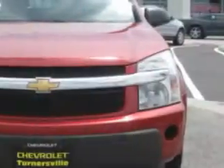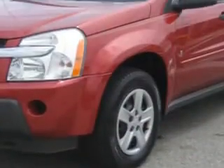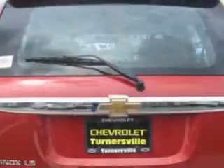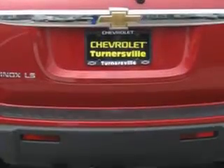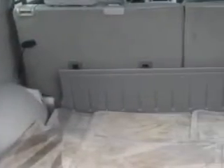You will love this salsa red metallic 2006 Chevrolet Equinox, equipped with a six-cylinder engine and an automatic transmission with 94,825 miles. Enjoy an impressive 24 miles to the gallon on this great SUV, with features like keyless entry, tilt steering wheel, and cruise control.